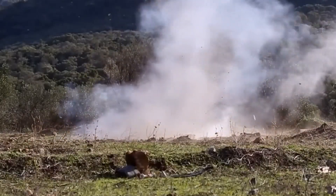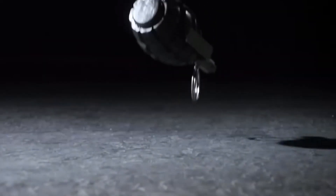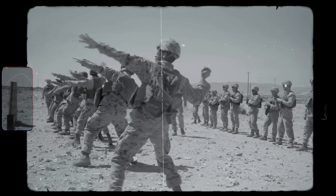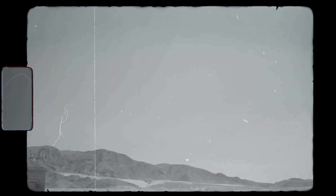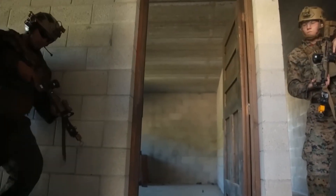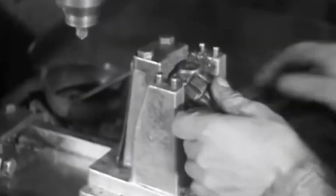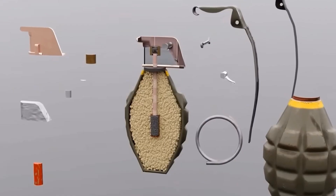From their humble beginnings as crude, hand-thrown explosives to today's sophisticated devices, grenades have evolved significantly to meet the demands of 21st century warfare. Let's delve into the versatile role of grenades in modern military operations, their intricate manufacturing process, and the ongoing advancements in grenade technology.